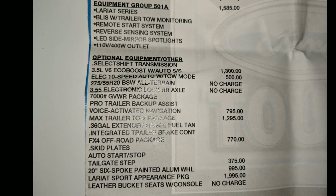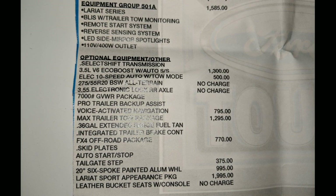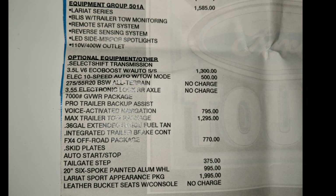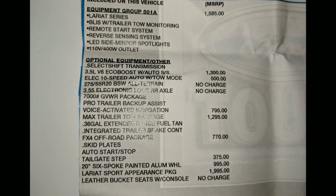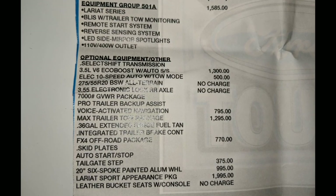This 2017 F-150 has the new 3.5 EcoBoost, the 10-speed transmission, 3.55 gears, the max trailer towing package, and the Pro Trailer Backup Assist.